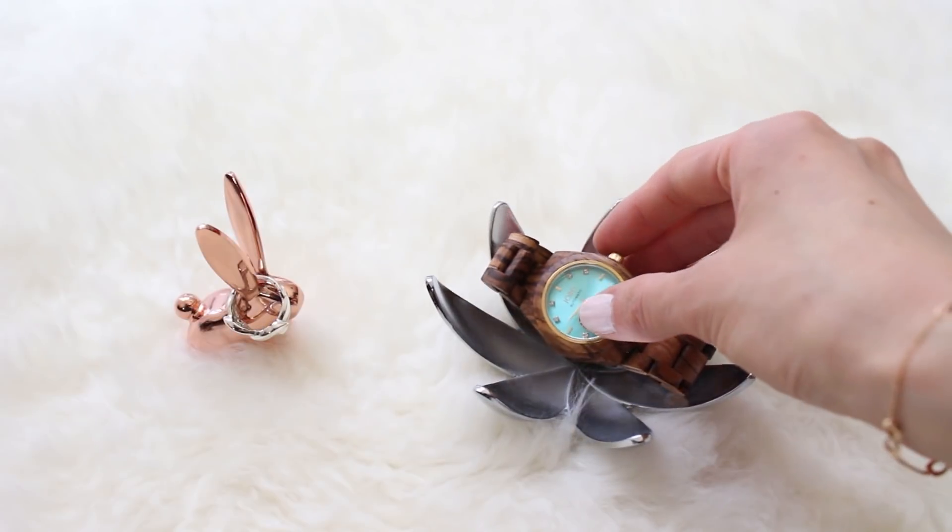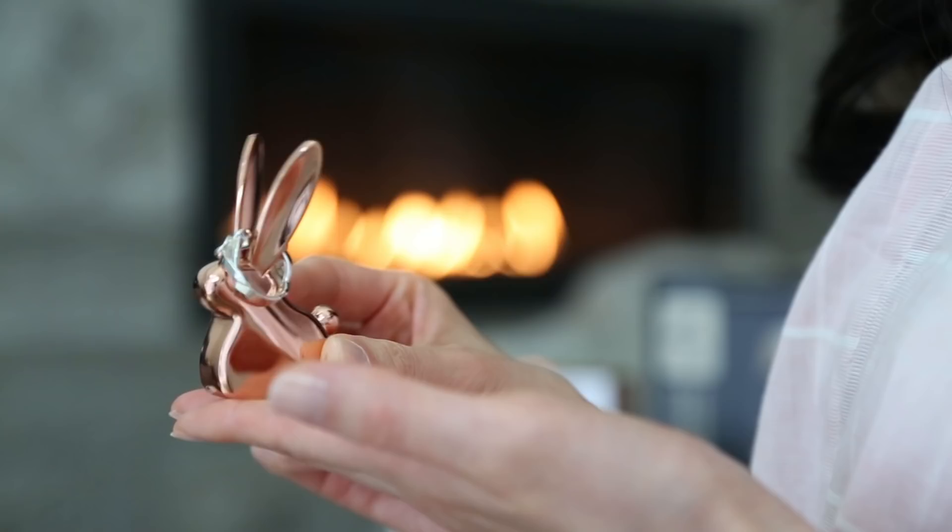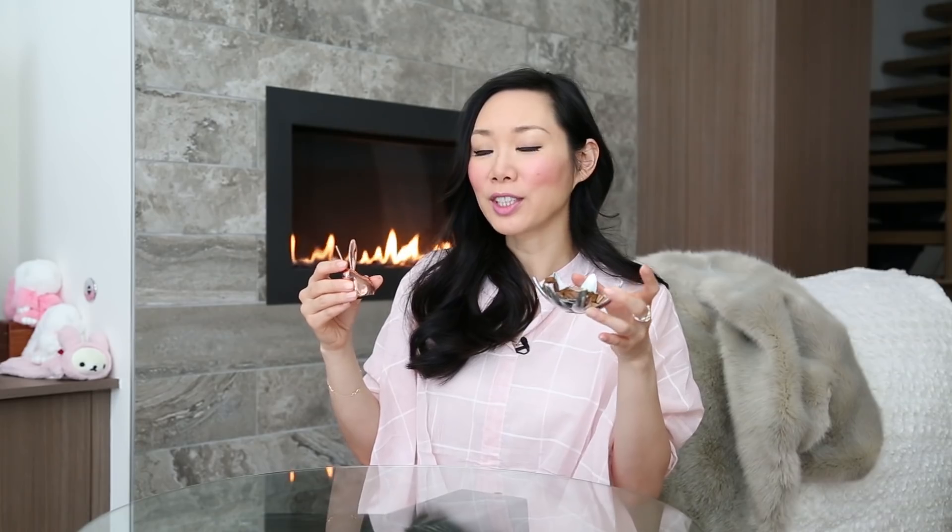What I like about this flower holder is that it's big enough to hold a watch and also has enough room to hold your rings. These items were both under $20, so they make really great stocking stuffers and they're really classy looking. This bunny was $10 and this lotus holder was about $17 — super cute, modern, and classy ring and jewelry holders.